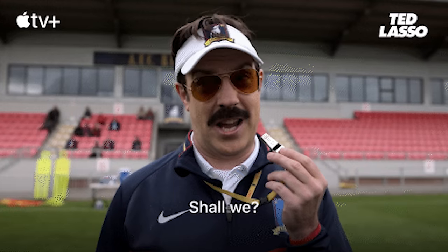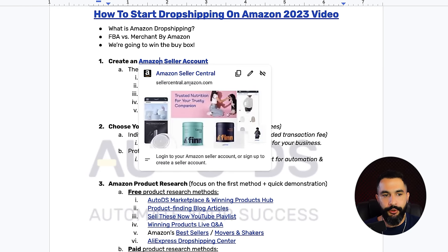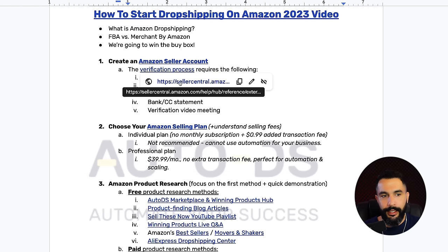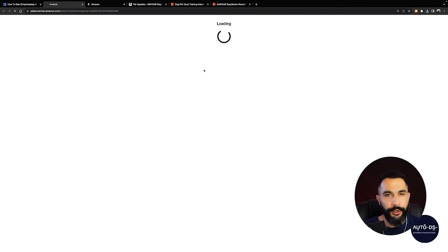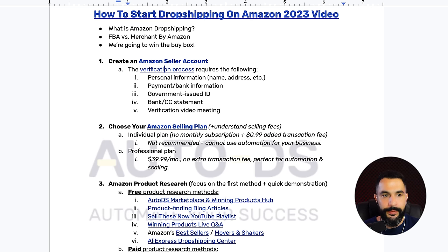So this is what entering the buy box means — being cheaper and shipping faster. Now, in order to get started, we need to register for our Amazon seller account. The verification process is broken down to simple steps: first, entering your personal information like your name and address; then your payment and bank information so you can pay Amazon or get paid by Amazon once you start getting orders.